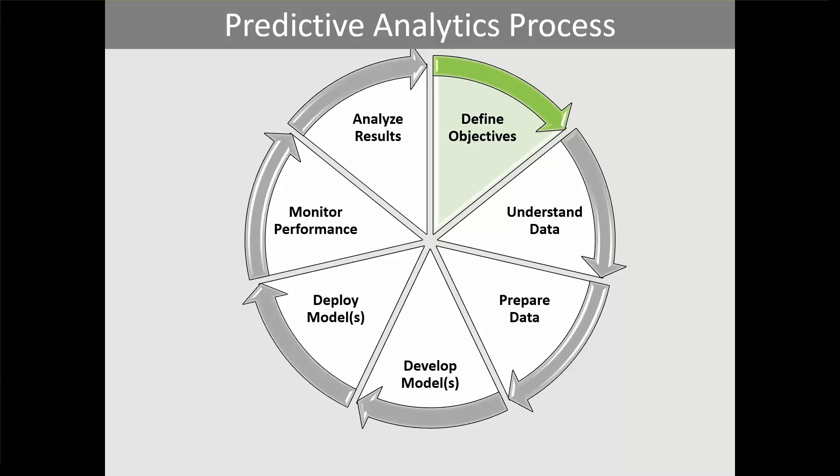Next is understanding the data. You need to assess the data that's available, determine if any additional data is needed, understand how to blend that data together, and understand its limitations. If the data is messy, you prepare it by cleansing, inspecting, and transforming it. Data that is inaccurate, outdated, or contains duplicates won't drive optimal analysis and won't support accurate decision making.